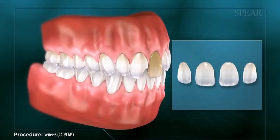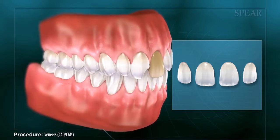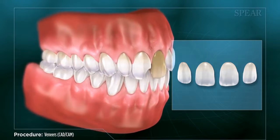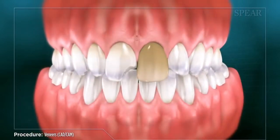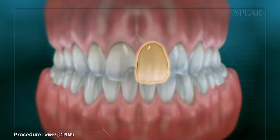Veneers are restorations that cover the front surface of a tooth. While they can improve function, most of the time veneers are used to improve the appearance of a patient's smile, whether a tooth is misshapen, chipped, discolored, or rotated.